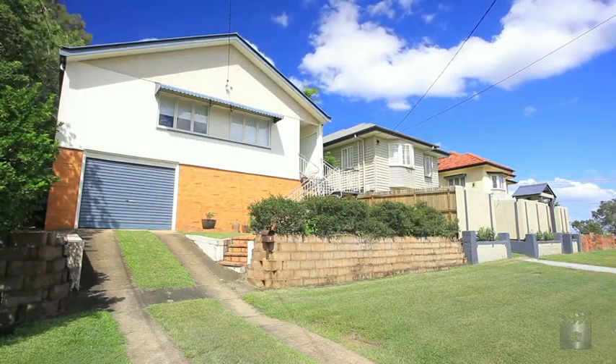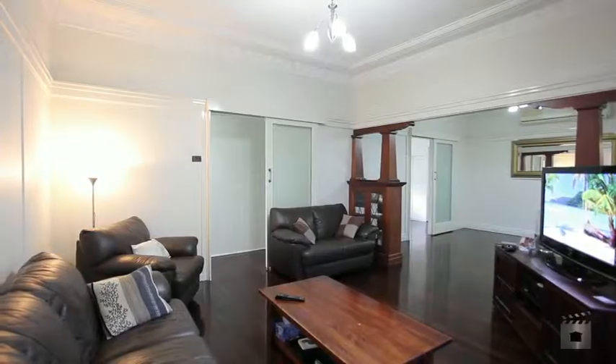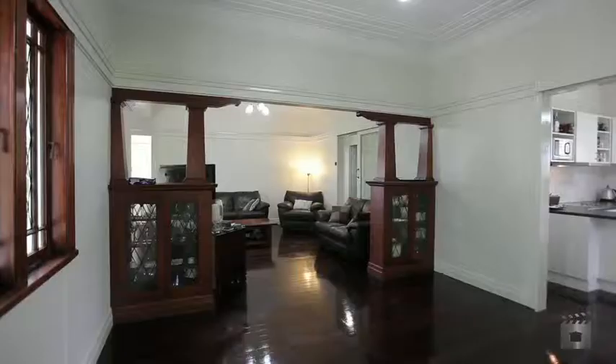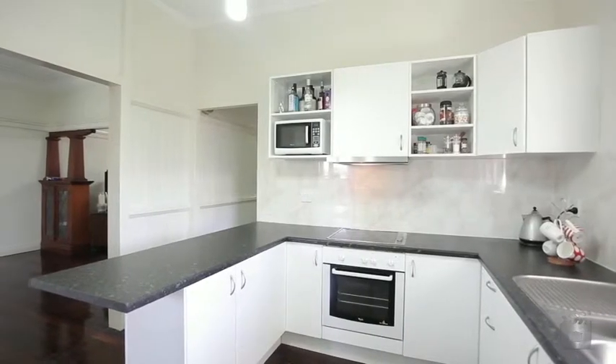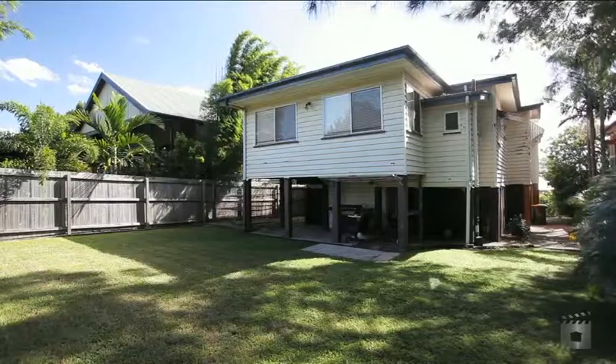This neat and tidy property offers a fantastic opportunity for first-time buyers and investors. Set within a quiet neighbourhood and boasting open, light-filled living and serene mountain views. Instantly welcoming, the home has been wonderfully refurbished to create the perfect family environment.